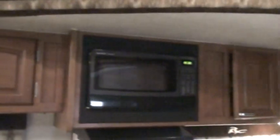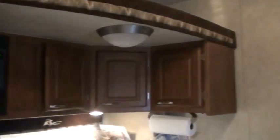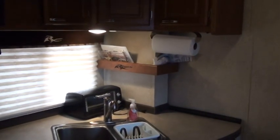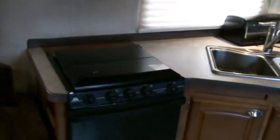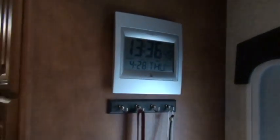Now I'm going to take you around this way — microwave, all the kitchen cupboards, kitchen area, sink, stove. Got an atomic clock over here, and here's the refrigerator and freezer.